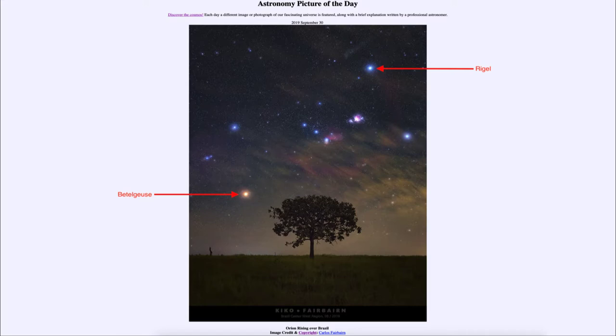The hotter the temperature of a star, the shorter the wavelengths it emits. So Rigel emits more blue light and in fact a lot of ultraviolet light, whereas Betelgeuse at a much cooler temperature emits reds and infrared light.